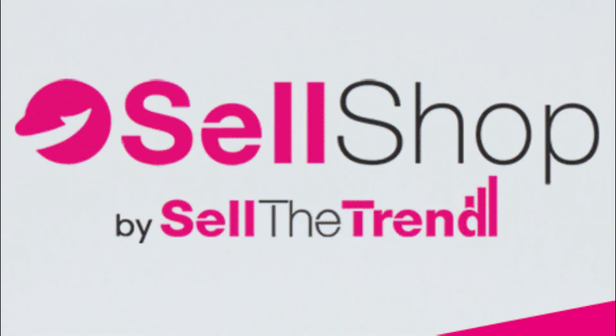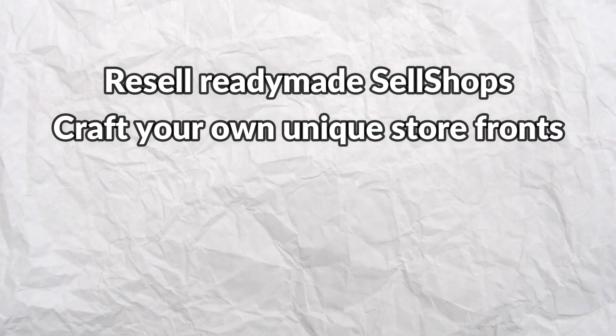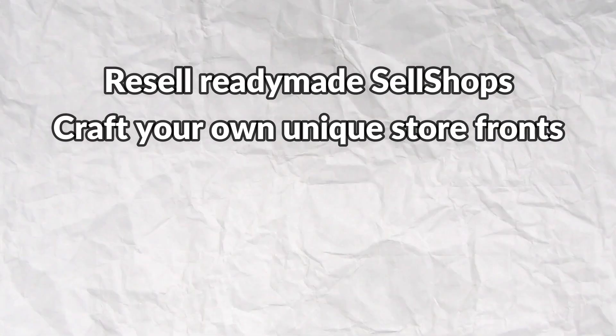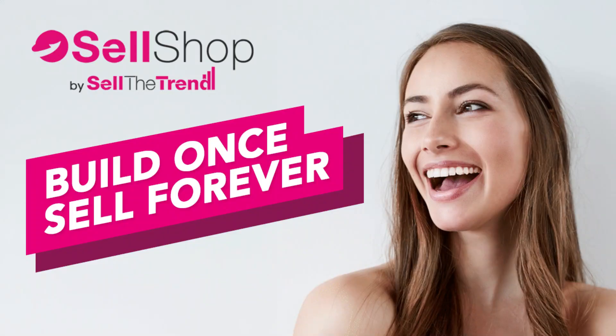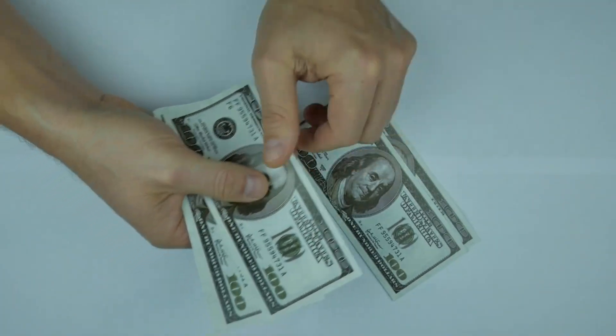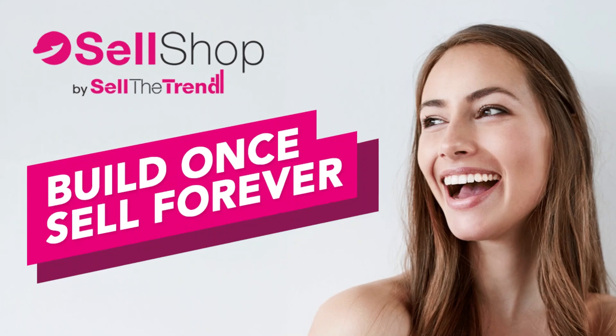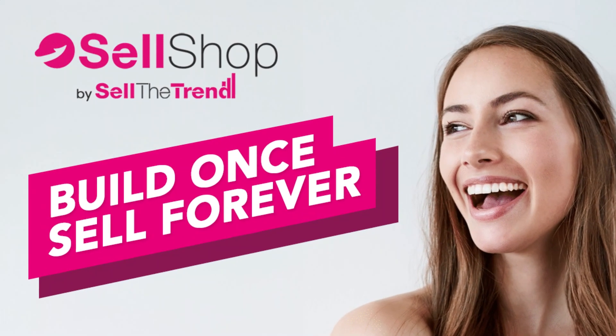Sell the Trend also has Sell Shop, a game-changing platform that allows you to create and sell pre-built dropshipping stores with ease. Whether you want to resell ready-made Sell Shops or craft your own unique storefronts, Sell Shop empowers you to build once and sell forever. It allows you to generate a fully configured store with just a few clicks. You can earn monthly recurring commissions on every store you sell, with potential for more as you scale. Sell Shop is a user-friendly solution designed to simplify your journey and boost your earnings.